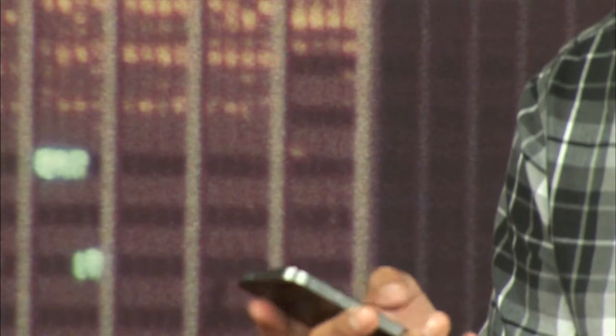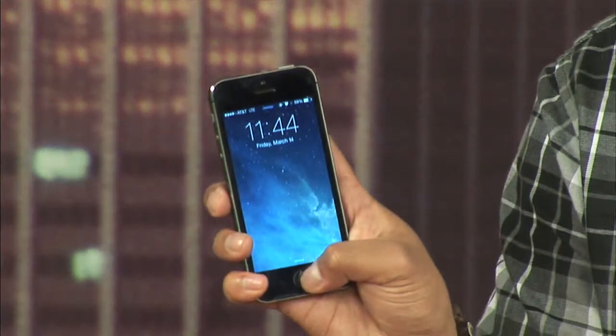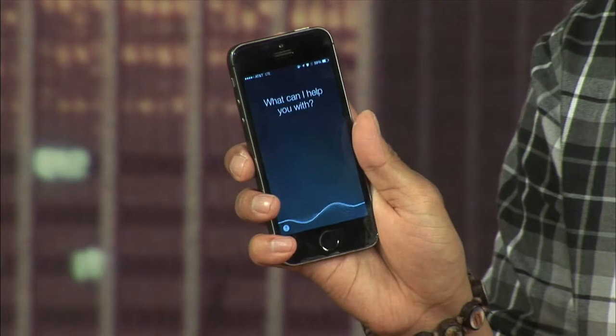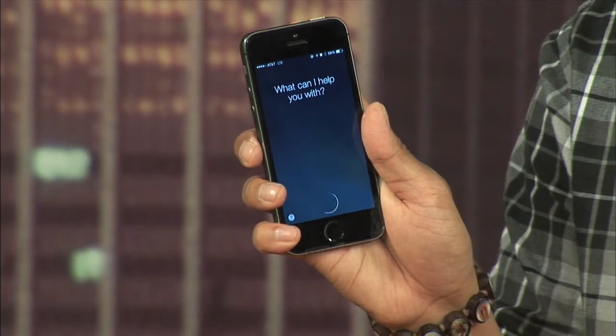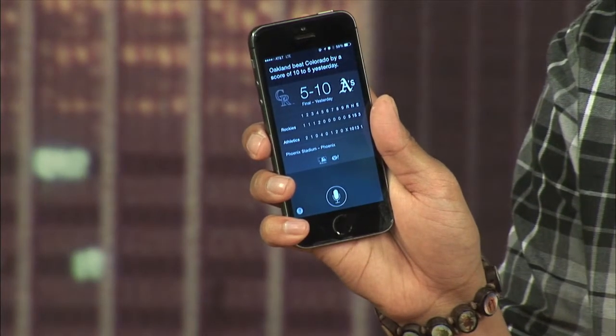iOS 7.1 features a more responsive and personable Siri. The old Siri didn't let you finish your question. With iOS 7.1, you can hold the home button until you're done with the question and let go. Siri will finally provide you with a response. Who won the Oakland A's game last night? Oakland beat Colorado by a score of 10 to 5 yesterday.